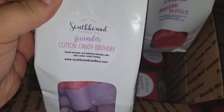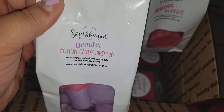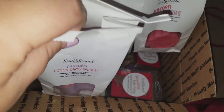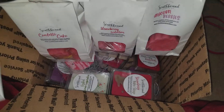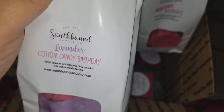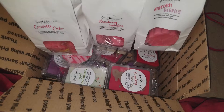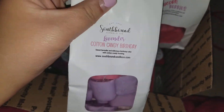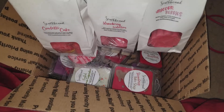My second lavender blend is Lavender Cotton Candy Birthday — sweet lavender, delicious birthday cake with cotton candy frosting. Those are the shapes. This one is stronger on the lavender but it's still a sweet lavender, so I think I may like it. It's stronger than the first but it's sweet, so I think I'm enjoying it.